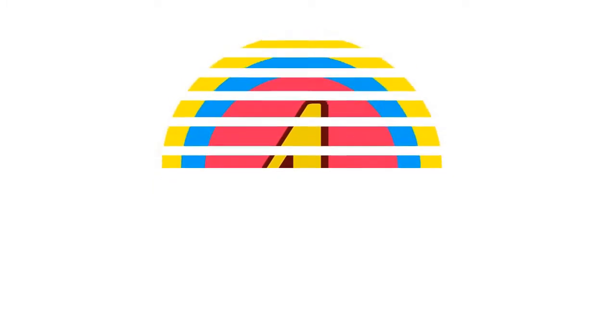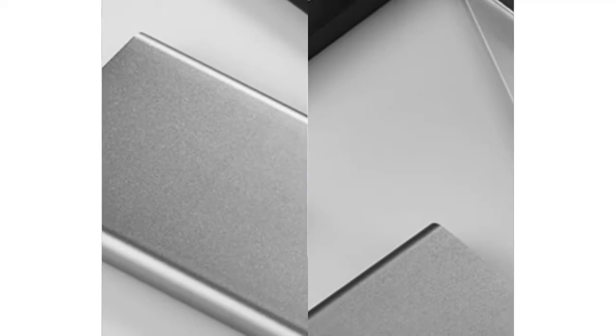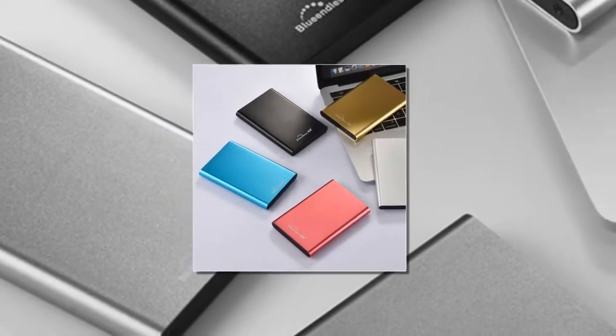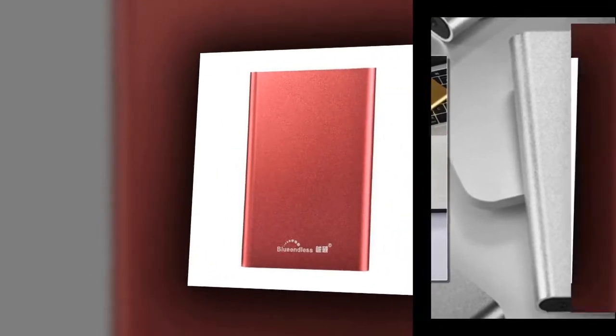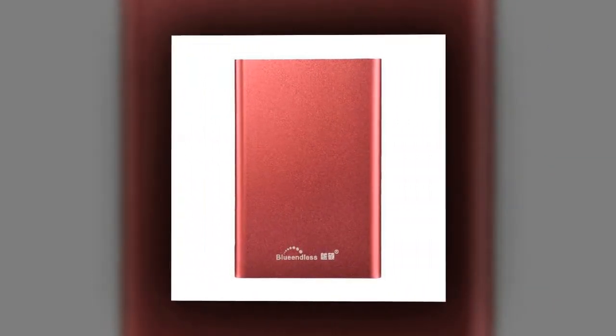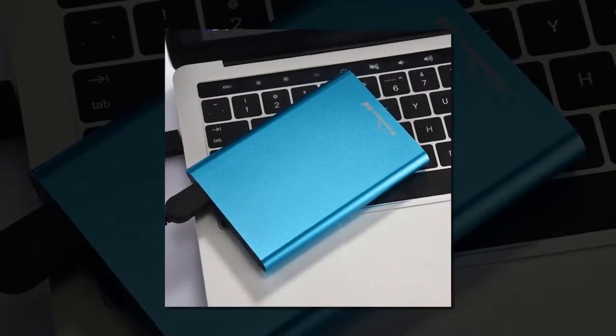Here is product number 4: Portable External Hard Drive. Brand Name: Blue Endless Style. HDD Shell Material: Metal. Size: 2.5 Inch. Application: Laptop, Desktop. Speed: 5400 Revolutions Per Minute.